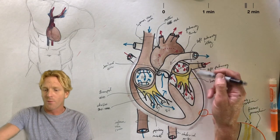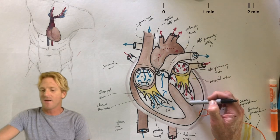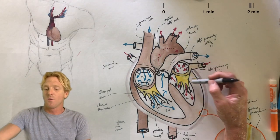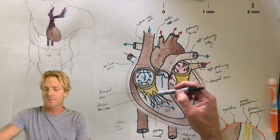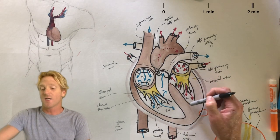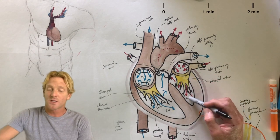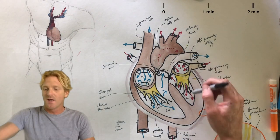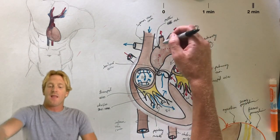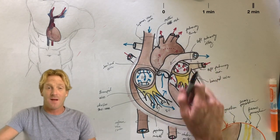Blood comes back to the heart through the pulmonary veins into the left atrium. Gravity pulls it down into the left ventricle, passing through the bicuspid valve, which is very similar in structure and function to the tricuspid valve. The left ventricle contracts, causing the bicuspid valve to close, and pushes blood into the aortic arch where it is distributed throughout the body. When the left ventricle relaxes and pressure drops to zero, a second semilunar valve prevents that backflow.